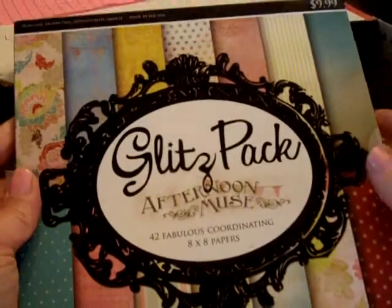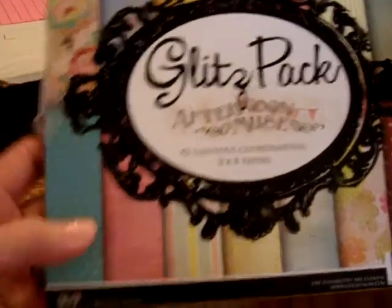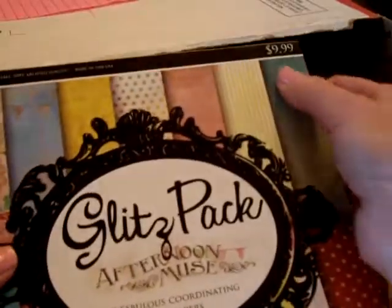I got a six by six Glitz pack — Afternoon Muse by Glitz — from 2011, normally $9.99. These are one-sided. There are three of each design. Beautiful colors — really pretty bright sunny yellow with an aqua distress mark, and they are distressed on the edges.